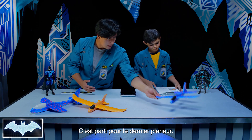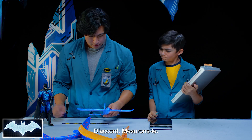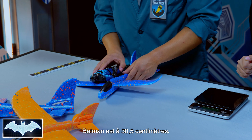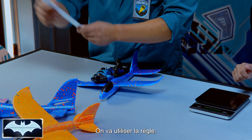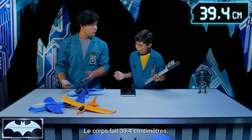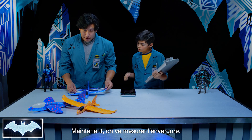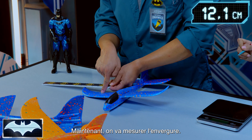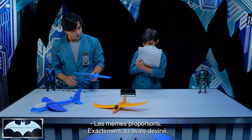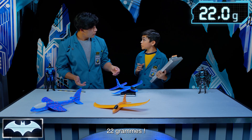Let's go on to the last and final glider. Any observations about this one? Looks pretty proportionate. Let's see how it measures up. We got about 15 and a half inches for the body. Now for the wingspan — 15 and a half inch wingspan. Exactly the same — proportionate! They are super proportionate. Let's try the weight — 22 grams.